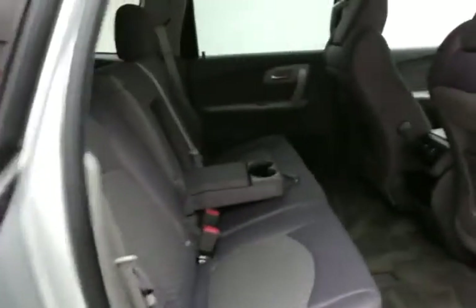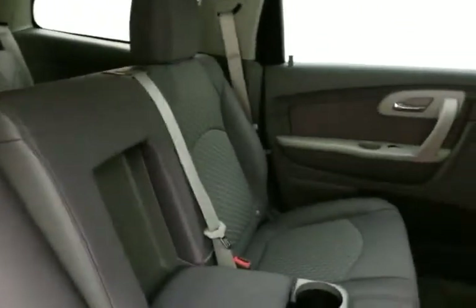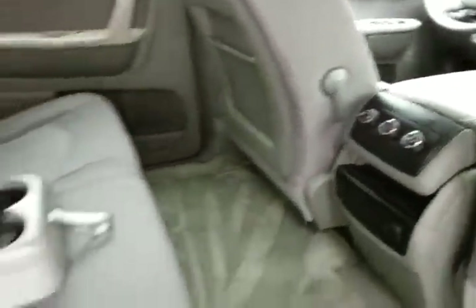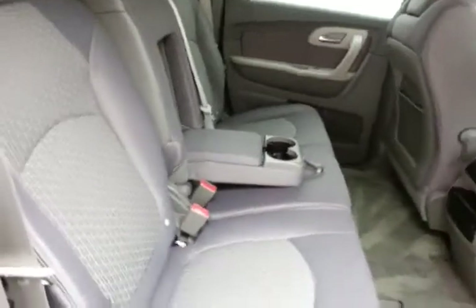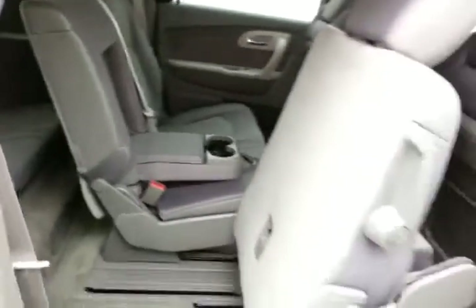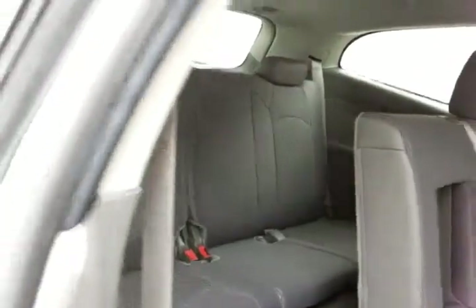This Traverse seats eight with a cloth interior and rear climate controls to make sure everyone's comfortable. It's family-friendly with hooks in the seats for the latch system to keep child seats completely secure. The middle row seats fold flat, slide forward and back, as well as tilt and slide forward, making it easy to get to the third row that also seats three.